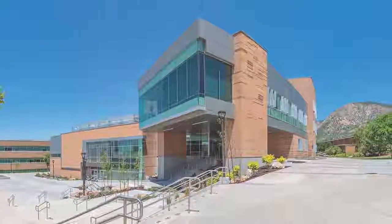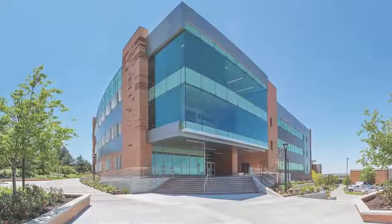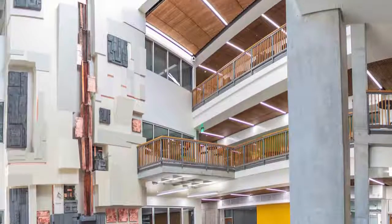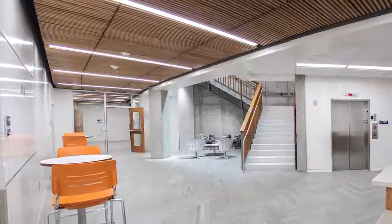Outstanding Large Higher Education Project, Weber State University, Tracy Hall Science Center. This four-story, 174,000 square foot project is the largest facility on Weber State's campus and one of its most important academic buildings.